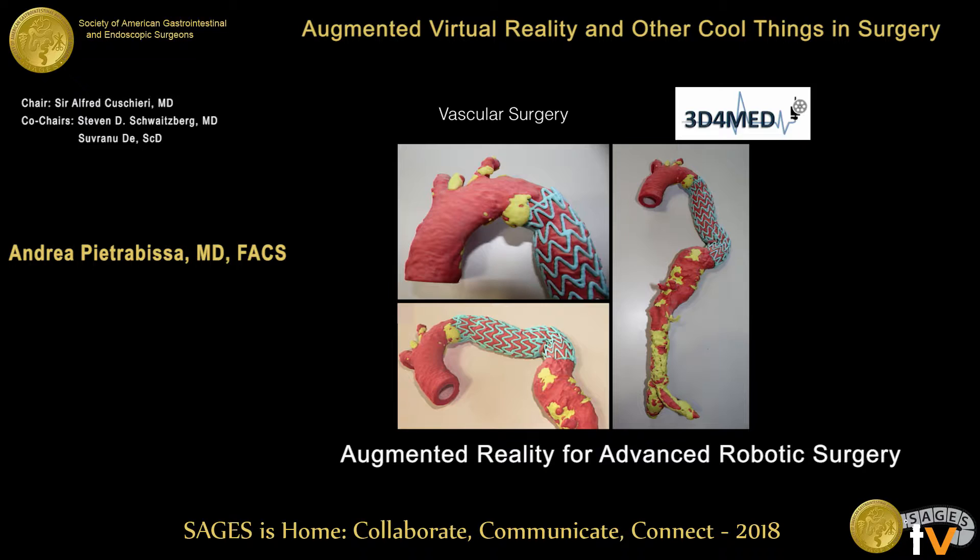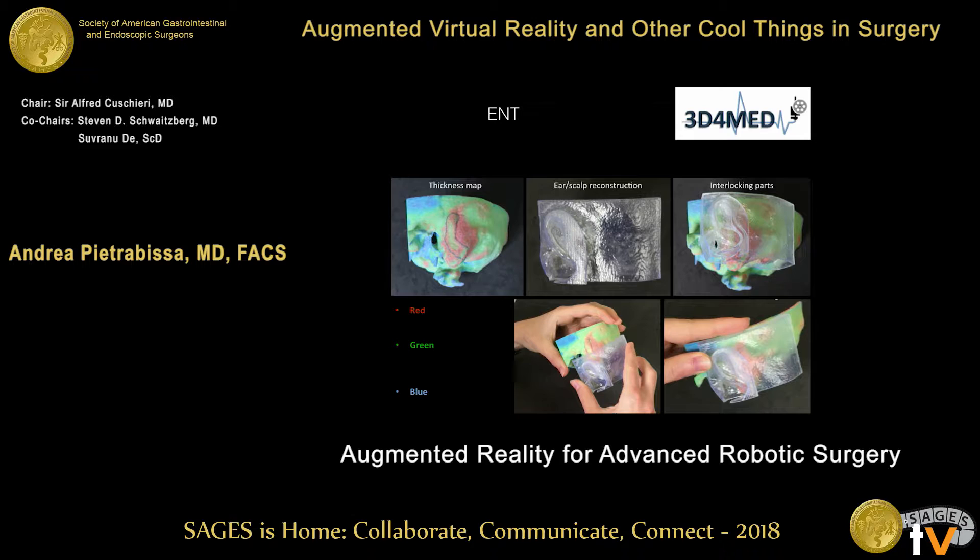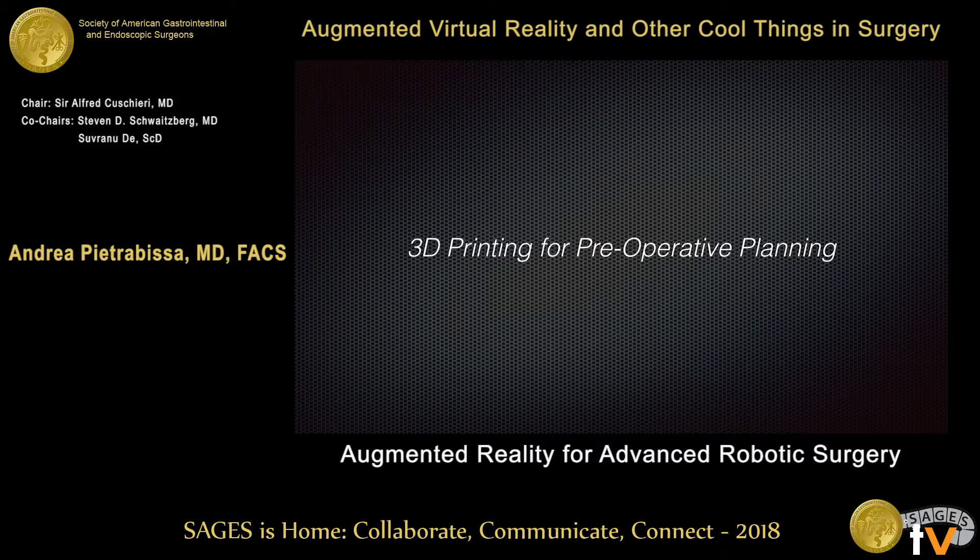At my home institution, the University of Pavia, we have recently established a clinical laboratory for 3D printing called 3D for Med. These are some examples of the products the laboratory releases to our surgeons: samples of aorta for vascular surgery, fracture bones for orthopedic surgeons, models used by ENT surgeons, cardiac surgeons, and of course general surgeons.